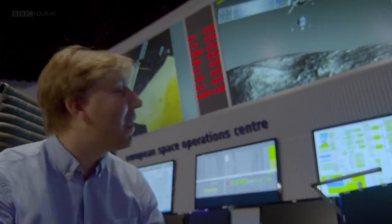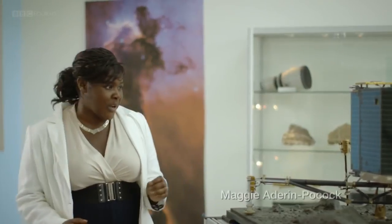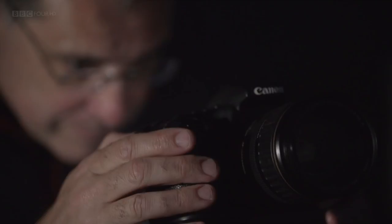We'll be getting a tour of the spacecraft itself and a look at the latest images from Rosetta, which have given scientists one or two surprises. And I'm here at the Open University in Buckinghamshire, where one of the key instruments on the Rosetta lander was designed and built. We'll be finding out more about comets, and there's a comet visible right now in the night sky that Pete Lawrence will show you how to find and photograph.